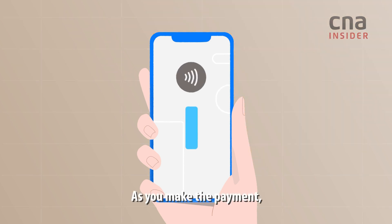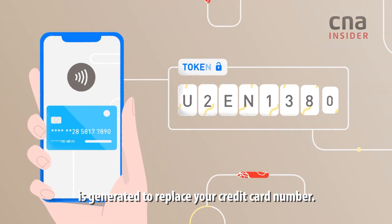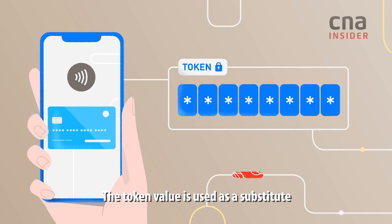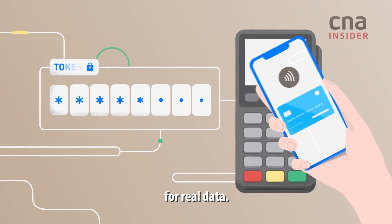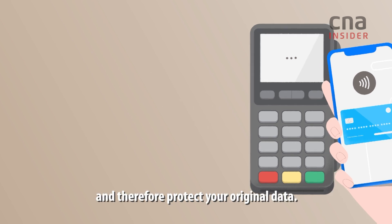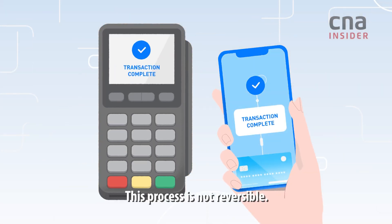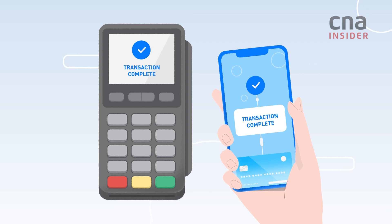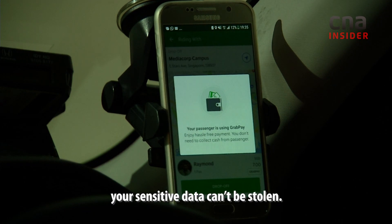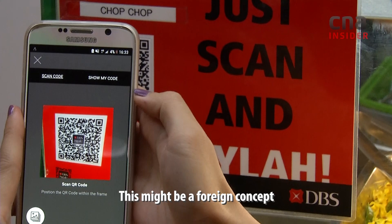Here's how it works. As you make the payment, a random set of characters called a token is generated to replace your credit card number. The token value is used as a substitute for real data. These random characters have no useful value if breached, and therefore protect your original data. This process is not reversible. And because your original credit card number never gets sent to the merchant, your sensitive data can't be stolen.